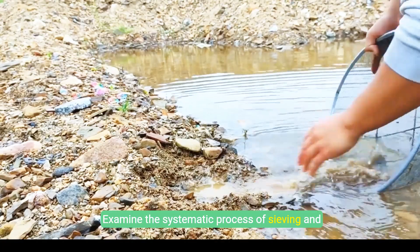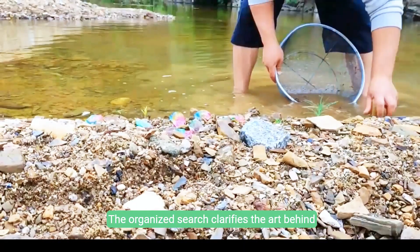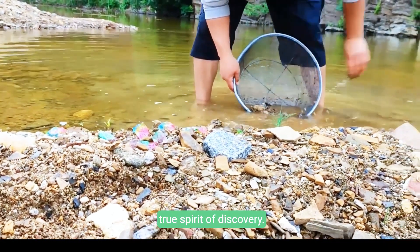Examine the systematic process of sieving and sorting gravel along the riverbank, where each movement reflects patience and calculated effort. The organized search clarifies the art behind gemstone selection and refinement. Embody the true spirit of discovery.